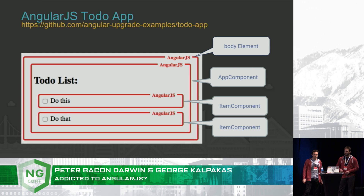So as an example, let's consider this simple component-based to-do application. We've coloured this diagram so you can see which bits are AngularJS and which bits are Angular. The red is AngularJS. Our AngularJS app is all AngularJS — it's 100% AngularJS right now.